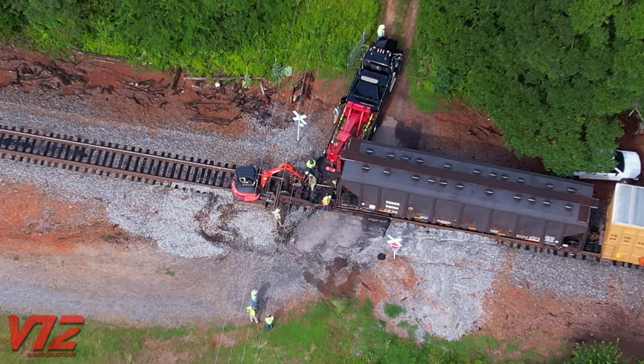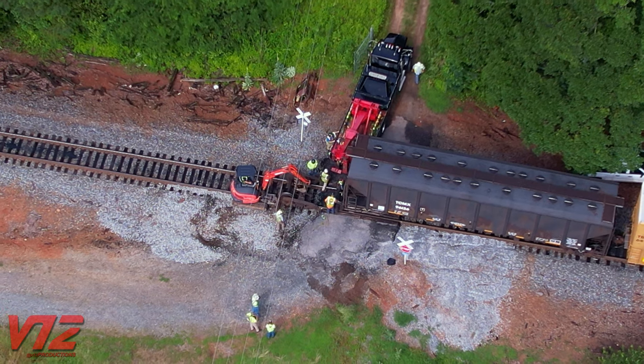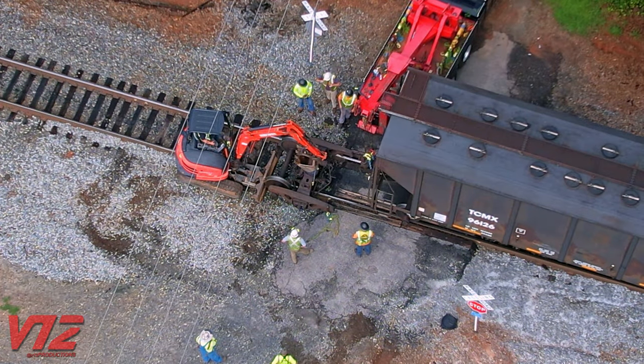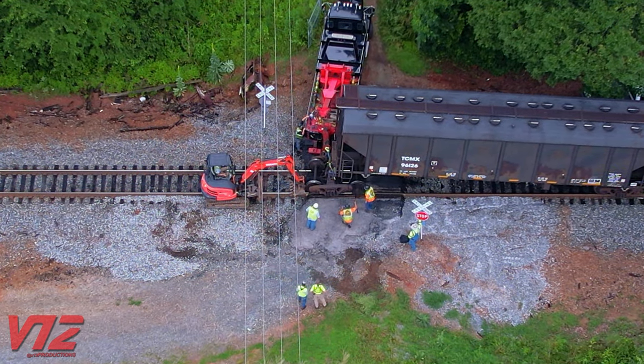The covered hopper here usually carries carbon black, which is used in the tire manufacturing process, and it's really messy stuff. Most of what I saw was work being done on the car's truck and wheels. A center pin aligns the truck to the car.